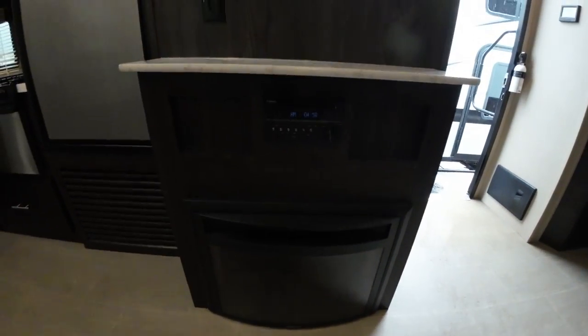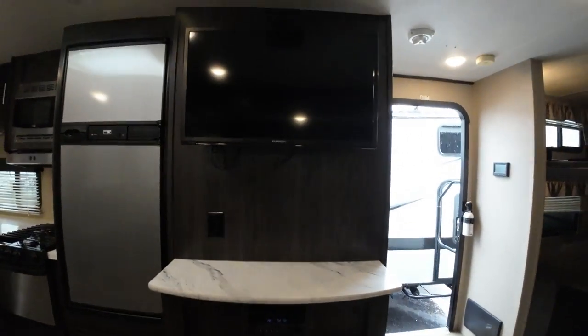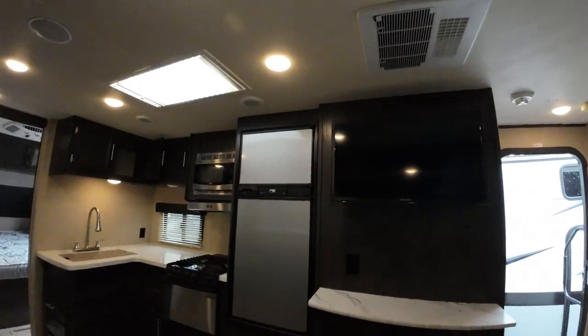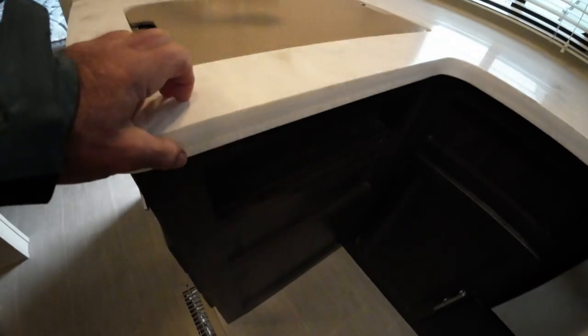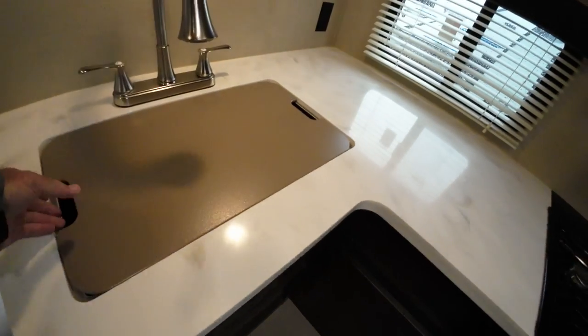It comes with a fireplace, which is a functional space heater for you. AM/FM radio that'll play movies right to your TV for you. It's a 50-amp camper with two air conditioners. Solid surface countertops here with a little LED light, and a metal sink.